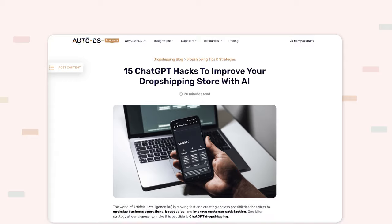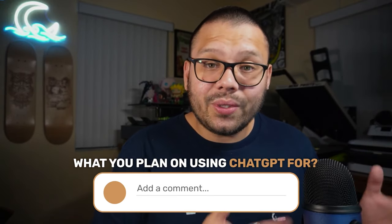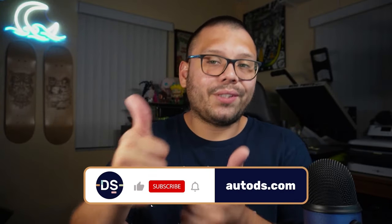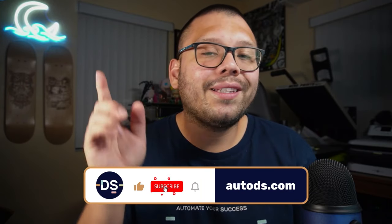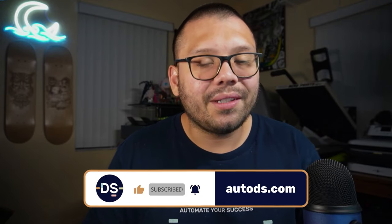If you want a relevant article with everything covered in this video, including all of the different prompts, just comment below that you want access to the article and we'll send you a link. Huge thank you to everyone for watching — if you made it all the way to the end, make sure you smash that like button, hit subscribe, and ring the bell notification so you don't miss future videos. My name is Mario with AutoDS — I wish you all nothing but success in your dropshipping business, and I'll catch y'all next time!